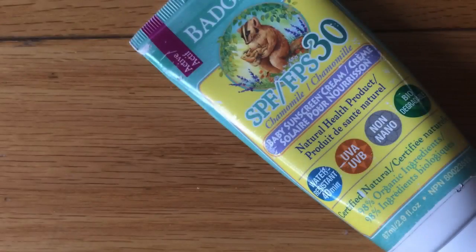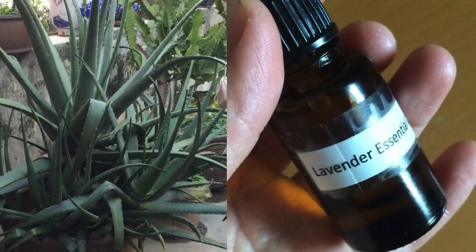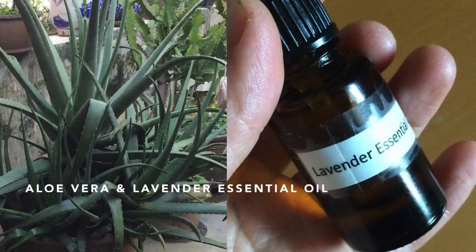Use non-nano zinc oxide sunblock to protect yourself from getting burnt by the sun. If you still get burnt, apply aloe vera gel mixed with lavender essential oil to soothe the skin.